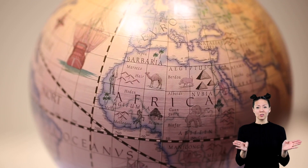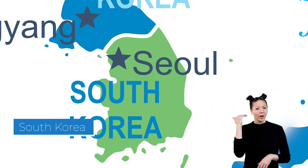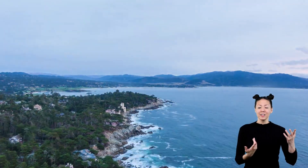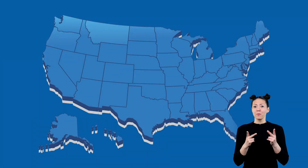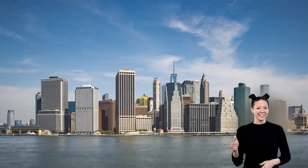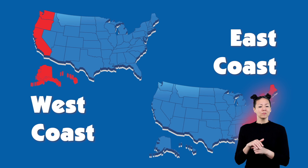The cardinal direction words are also used outside of the United States. Have you heard of South Korea? What about the Middle East? Sometimes people use the cardinal directions to describe an area where they live. If you live in California, you might have heard that you live on the west coast. If you live in New York, you might have heard that you live on the east coast. That's because both of those places are near two different oceans or coasts, and they are on opposite sides of the United States. California is on the west side and New York is on the east side.